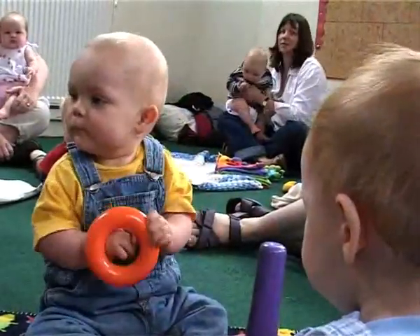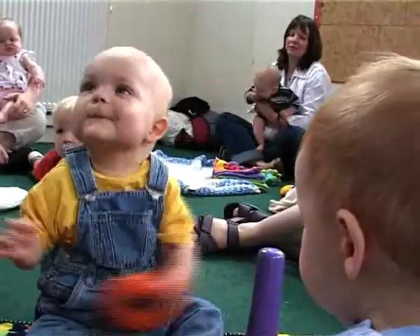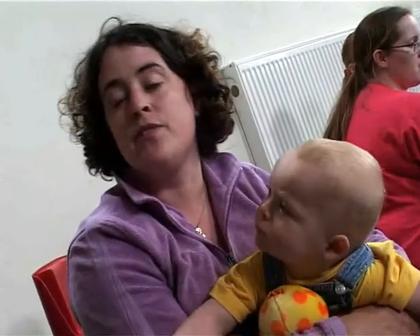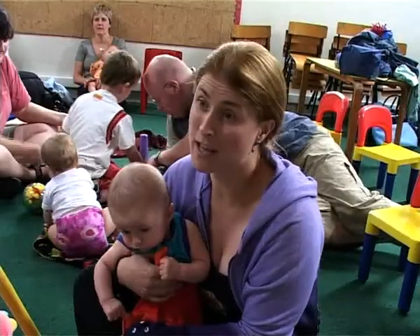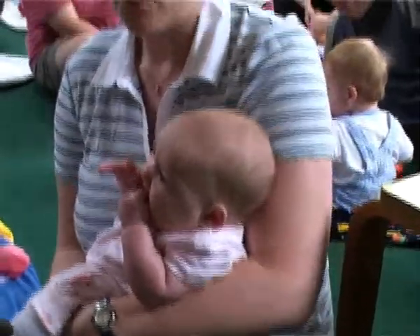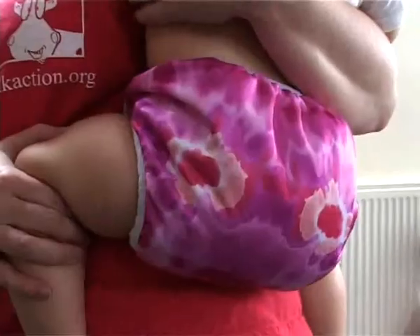The mothers attending this playgroup need no convincing of the benefits of reusing nappies. I use real nappies because of environmental reasons — our waste tips are already overflowing, and because of the chemicals that go into disposables. I use real nappies because I'm hoping it should be easier to potty train. They look quite fashionable and I like showing them off. They're my second boy so I can reuse them again. I use real nappies because they're cheaper and they look better.